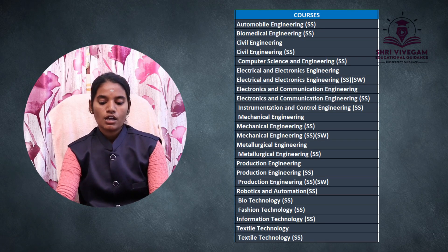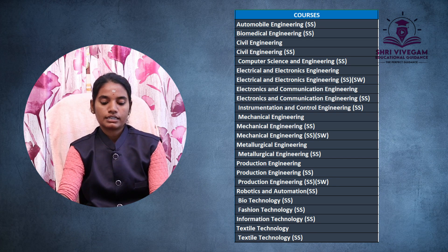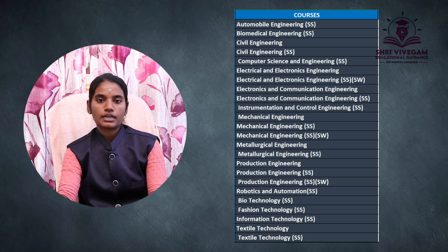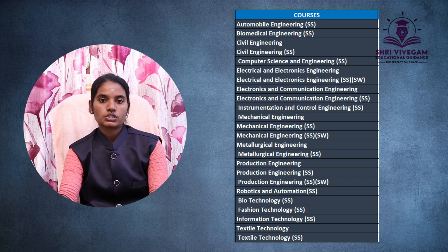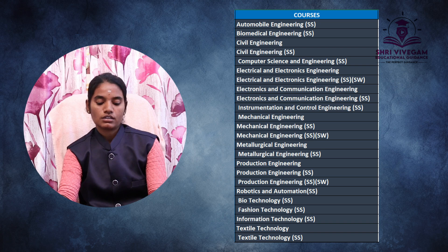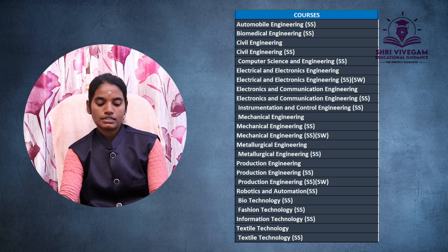UG courses include: Automobile Engineering, Biomedical Engineering, Civil Engineering, Civil Engineering SS, Computer Science and Engineering SS, Electrical and Electronics Engineering, Electrical and Electronics Engineering SS, Electronics and Communication Engineering SS, Instrumentation and Control Engineering SS, Mechanical Engineering, Mechanical Engineering SS, Metallurgical Engineering, Metallurgical Engineering SS, Production Engineering, Production Engineering SS, Robotics and Automation, Fashion Technology SS, Information Technology SS, Textile Technology, and Textile Technology SS.